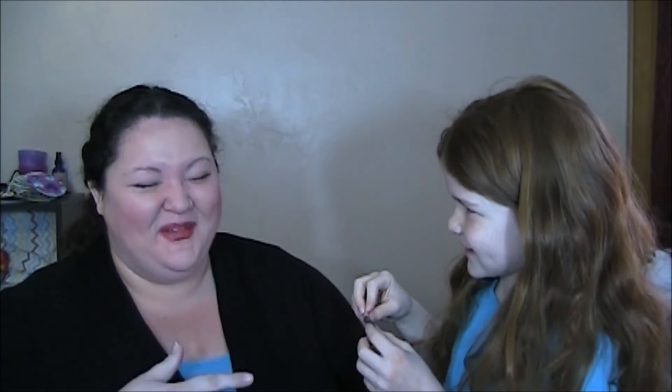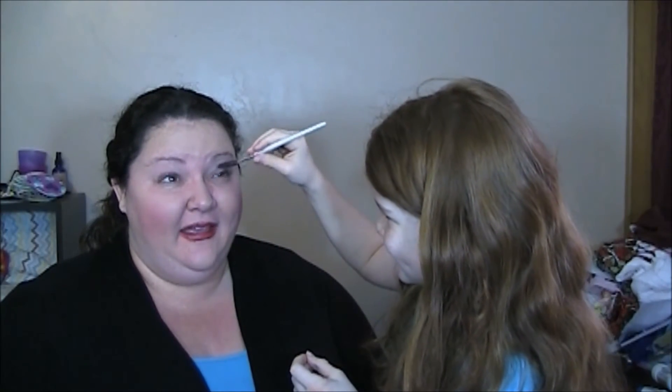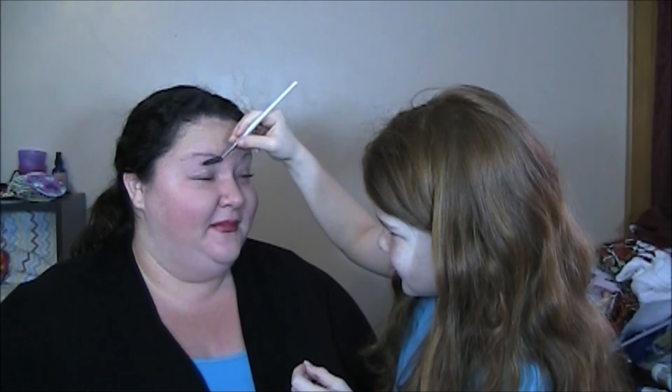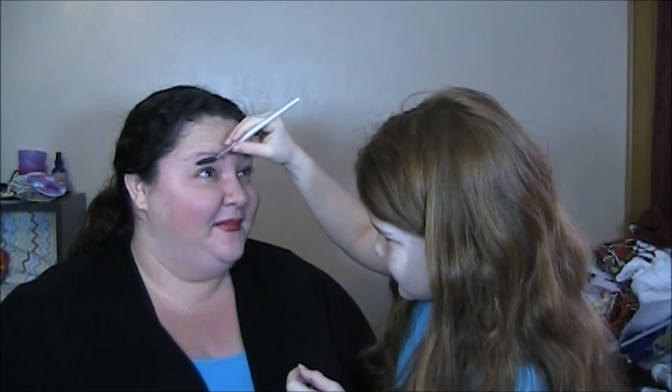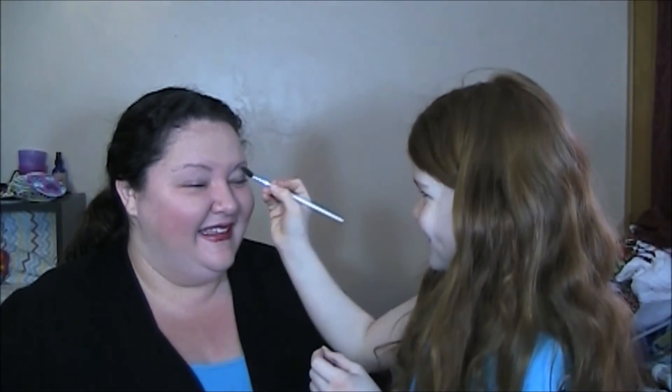You've got to warn a girl before coming at her eyeball! I thought you were going to do my eyebrows and then you came right in at my eyeball. I'm sorry — no, you're fine. You're inexperienced, it just makes me a little nervous around my eyeballs. But that was great, you did great.